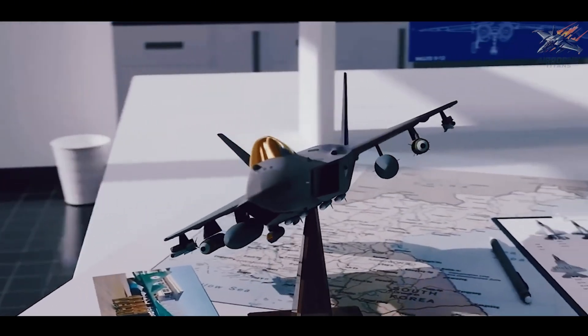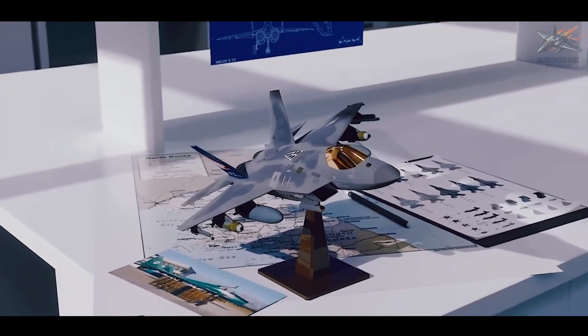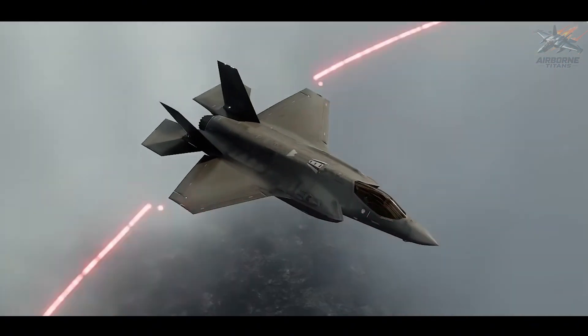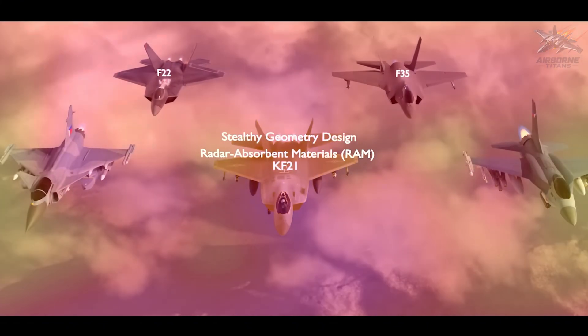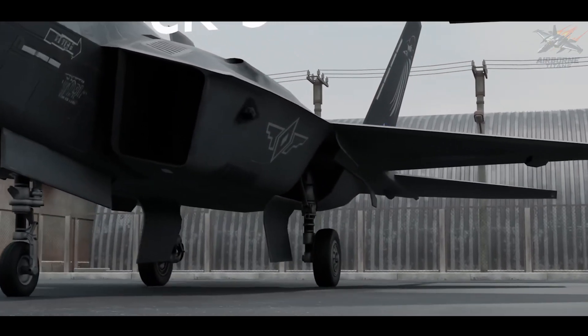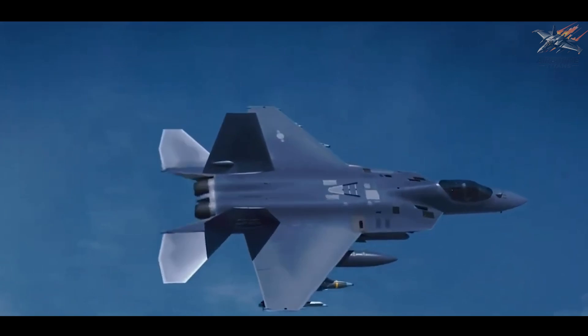Another notable feature is the blended wing body design, which contributes to its aerodynamic efficiency. Although not a fifth-generation stealth fighter like the F-35, the KF-21's radar-absorbent materials and optimized shape allow it to fly in contested airspaces with a much lower chance of detection than typical fourth-generation fighters.